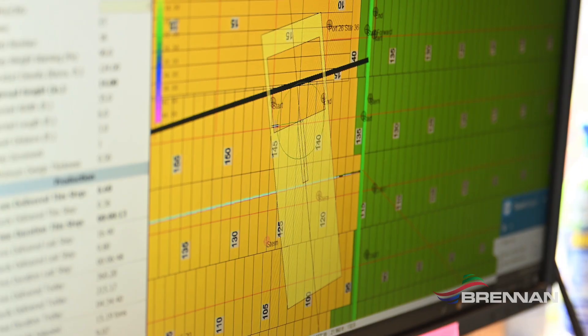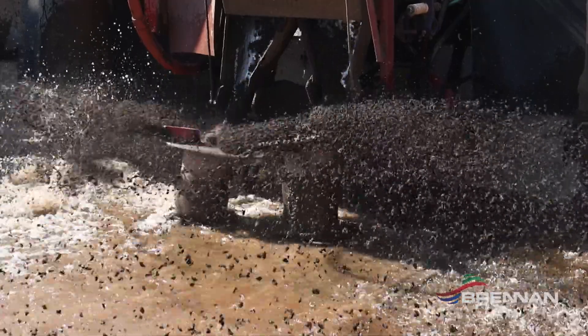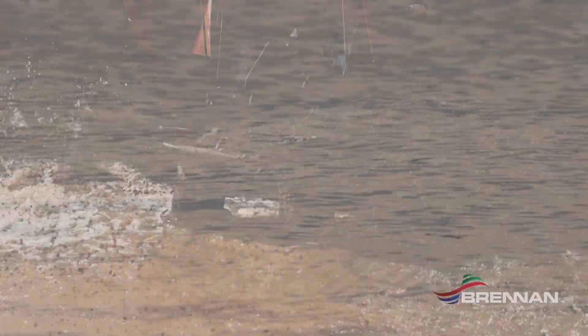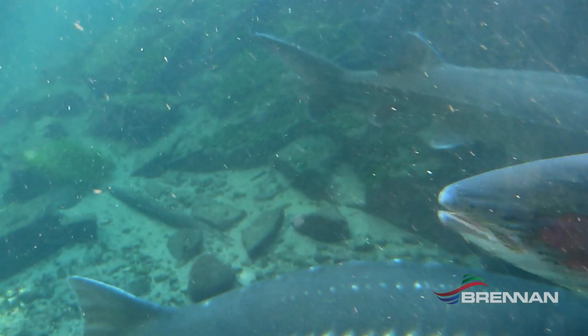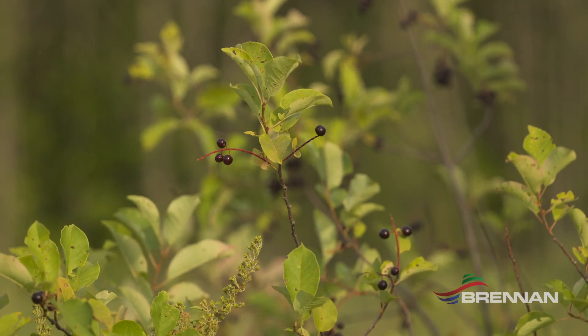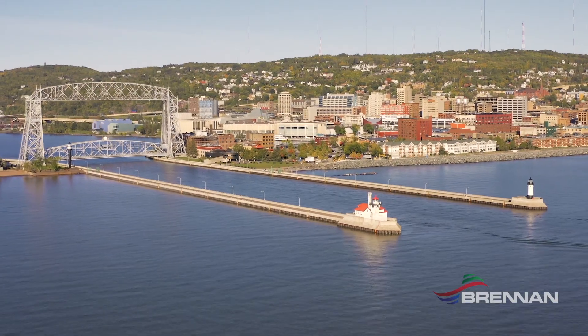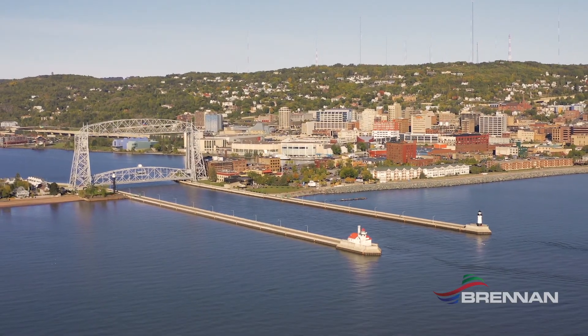One of the biggest challenges we've had here is maintaining the strict turbidity requirements — they are some of the strictest requirements we've seen for turbidity. We'll be putting the clean sand cover back on in hopes of restoring a clean riverbed for all the fish and all the microorganisms, and just restoring the environment back to the way that it should be — especially in a beautiful community like Duluth. This project is going to help move this area towards that goal.